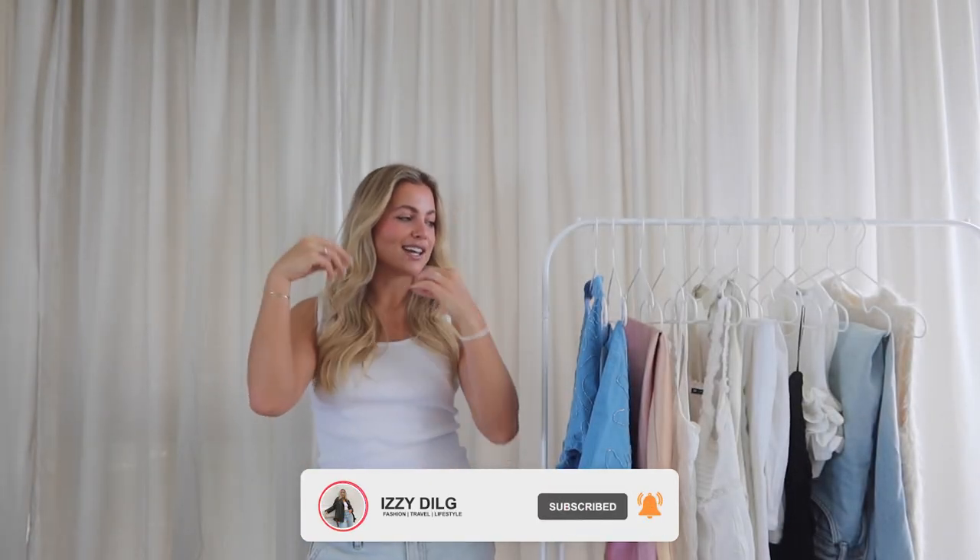What is up you guys, welcome back to my channel, or if you're new here, my name is Izzy. Today we are doing another Zara haul — it's been a minute since we've done one and I honestly have not been this excited about a haul from Zara in a really long time. These pieces are so so good.